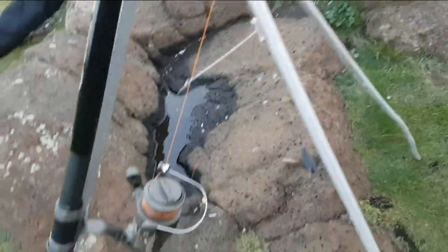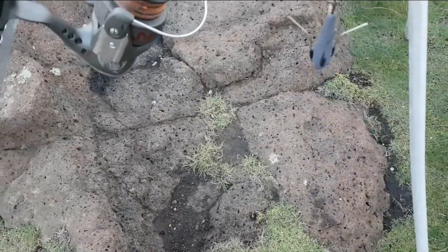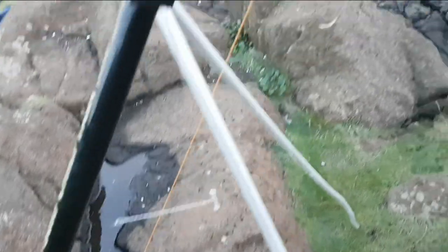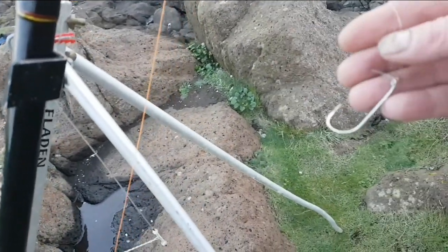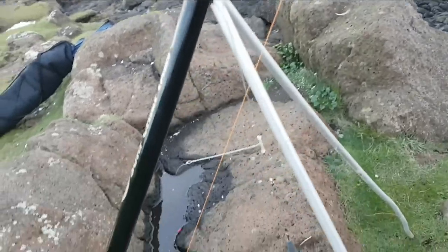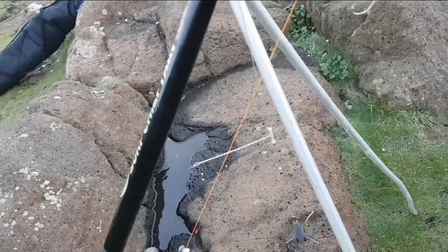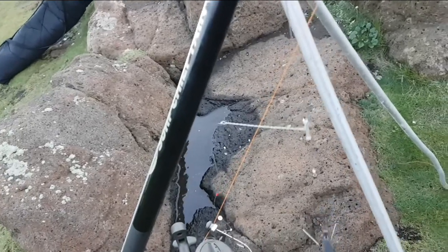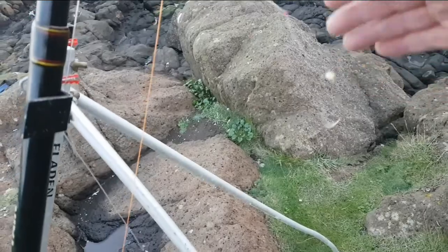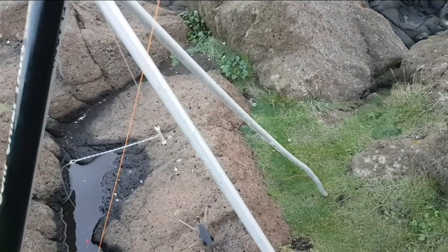It's a two-hook paternoster with a breakaway — a 20 pound breakaway rock bottom setup. I modified it with three-hole hooks. It's 80 pound body and 30 pound snoods with amnesia.